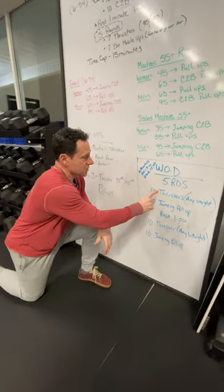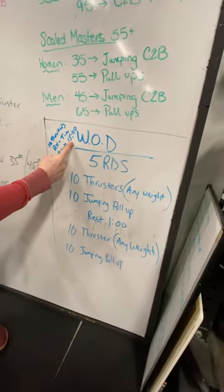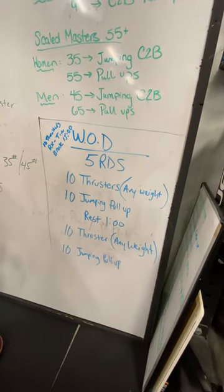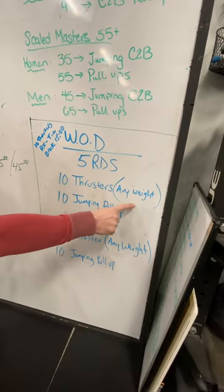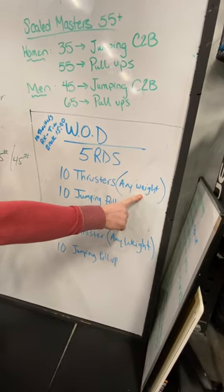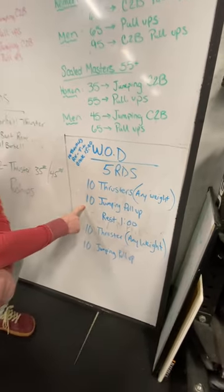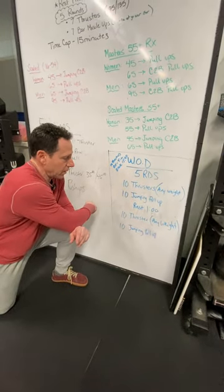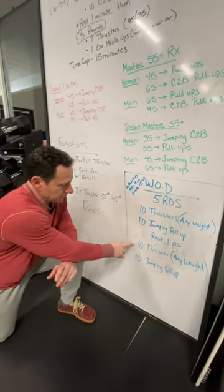What we're going to do is this: you're going to do your 10 thrusters RX. Your tie-break time will be 15 minutes — that's the score you will enter in the CrossFit Open. But then we want to get a good workout in, so we're going to do five rounds: 10 thrusters, choose any weight, whatever you think is good. We're going to hit all the standards, get below parallel, and choose any weight. Then we're going to do jumping pull-ups — a lot of people have jumping pull-ups but they don't have jumping chest-to-bar. So we're going to do those jumping pull-ups. We're going to rest a minute like we would if we were doing the Open.